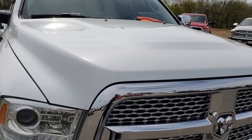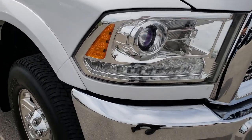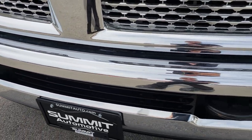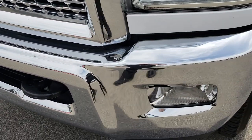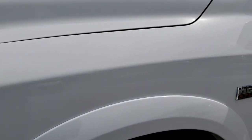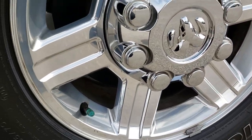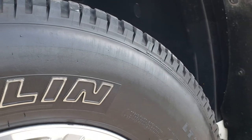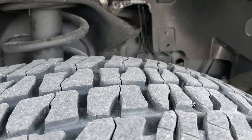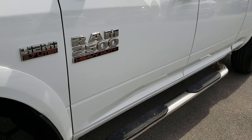This truck has the 5.7 liter V8 Hemi motor. From this HD video you will be able to tell that this truck is extremely clean all the way around considering the age and miles on it. There are no dents or dings in the front bumper. It does have the factory fog lights, the projector lamp headlamps, and the LED running lights. It has the factory polished aluminum rims and on those rims are Michelin LTX LT265/70R17 tires. These tires have about 60% of the tread left. Bright white is the color.